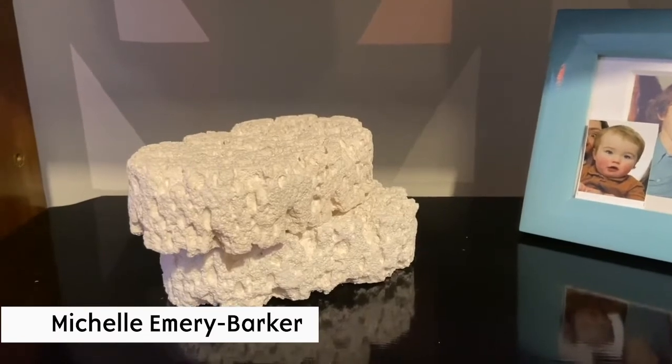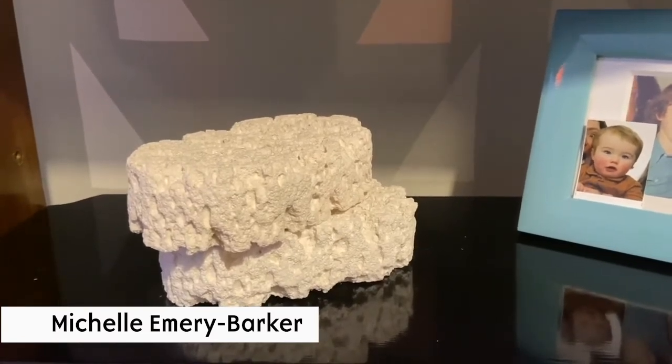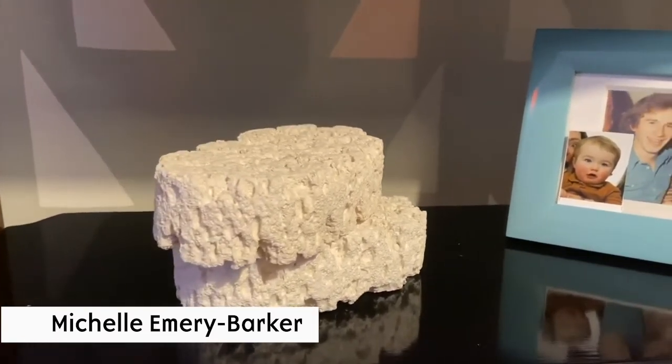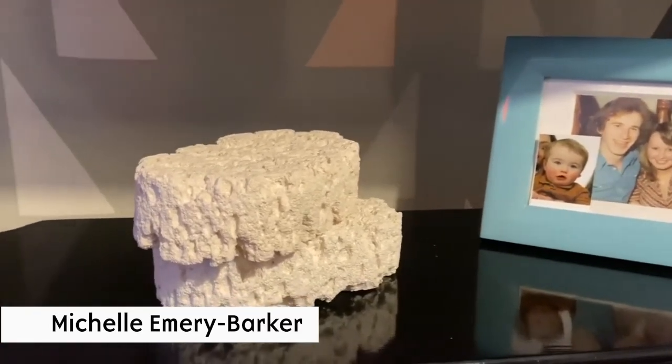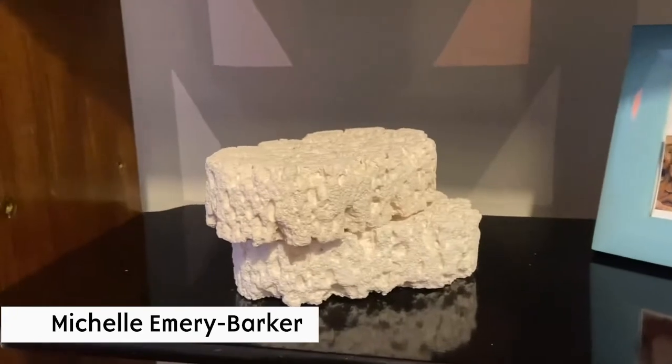These are little sponge sculptures by artist Magre Stenzma. They're little cast sponges that were made for a larger installation at the Brigitte in Glasgow.